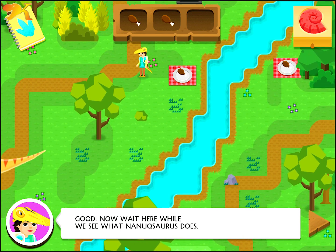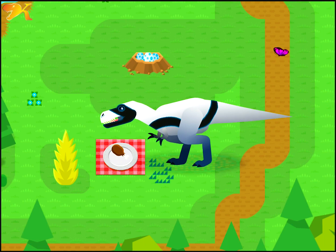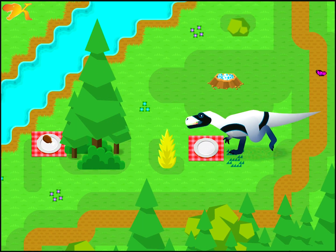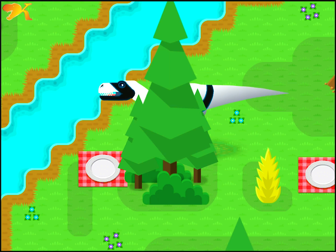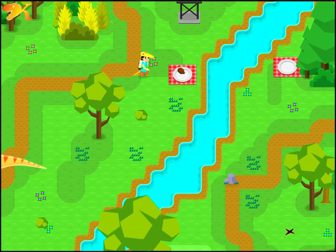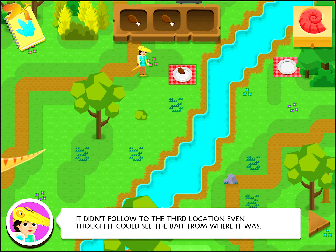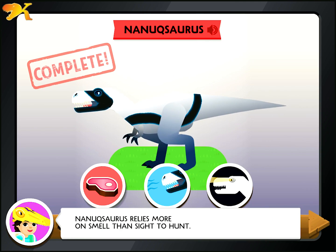Now wait here while we see what Nanaxaurus does. Nanaxaurus uses its nose to follow the scent to each location until it crosses the stream, where the water washed the smell away. It didn't follow to the third location, even though it could see the bait from where it was. Dino Experiment 507 is a success! Nanaxaurus relies more on smell than sight to hunt.